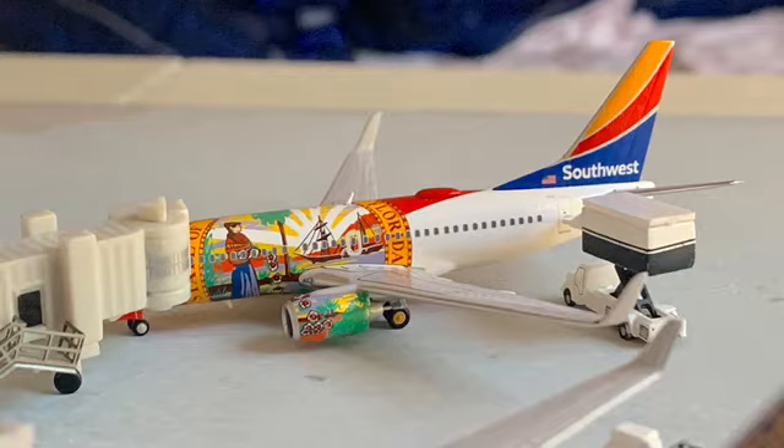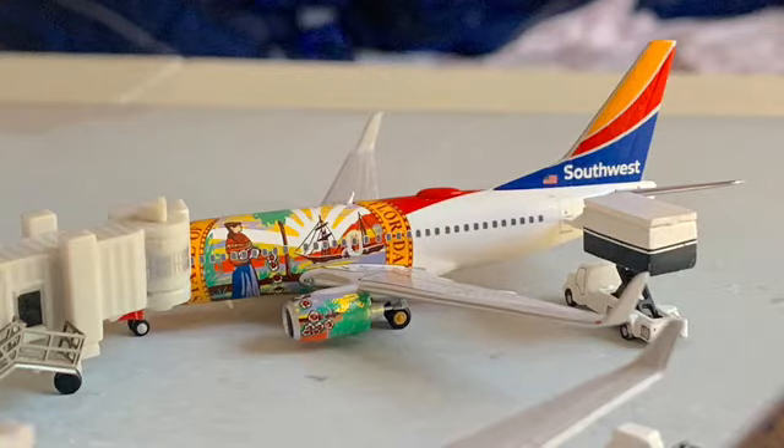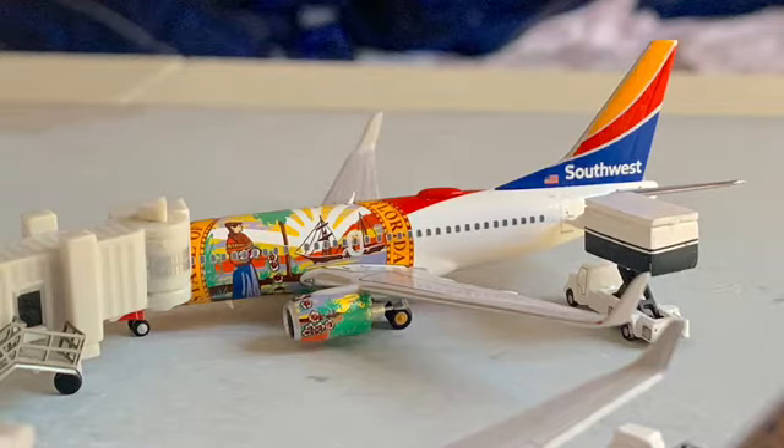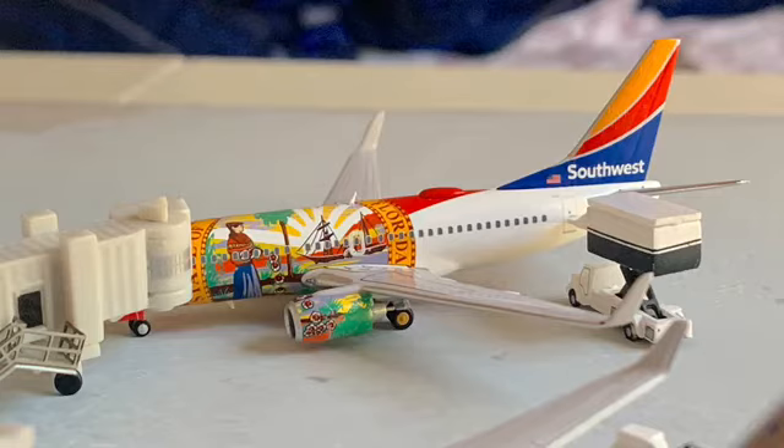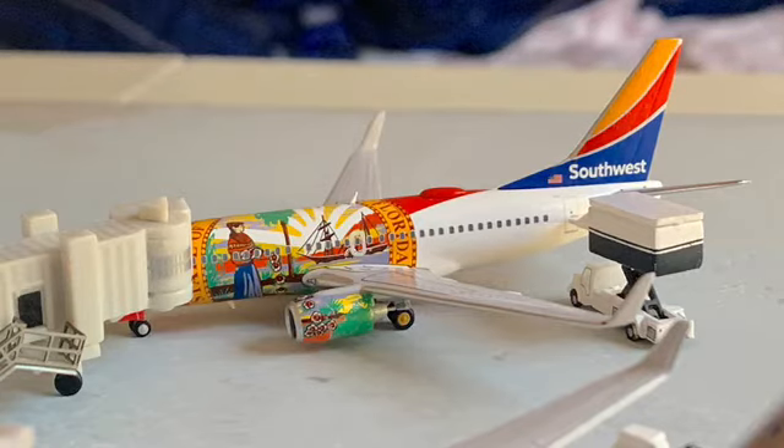I wanted to show you guys my brand new airport that will be coming. There's actually going to be a few of these videos within the next month or so because I have four brand new airports coming. After this video is done we have three more videos of this type that will be showing up on your YouTube screen.